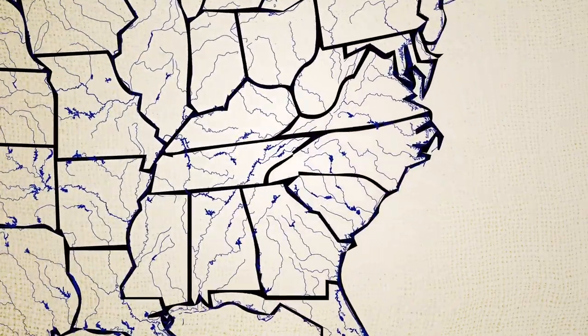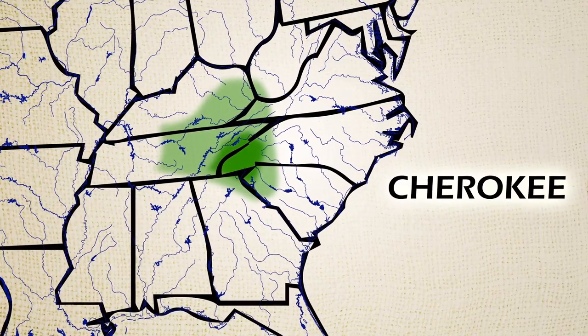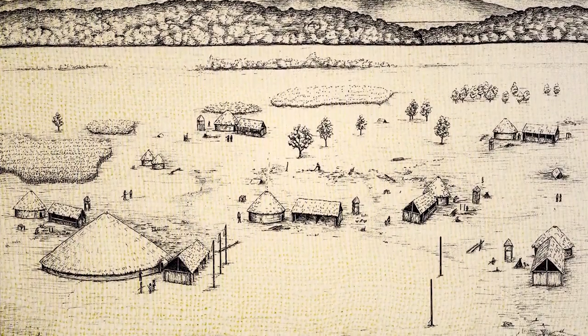We have eight states that are ancestral homelands — so it's a really big area to know a lot about. People were coming and going from this area all the time, but I do believe there were Cherokee people here. I've seen archaeology sites that I believe are Cherokee.